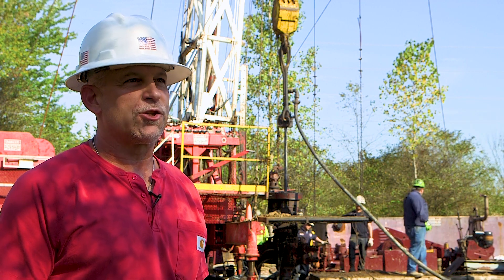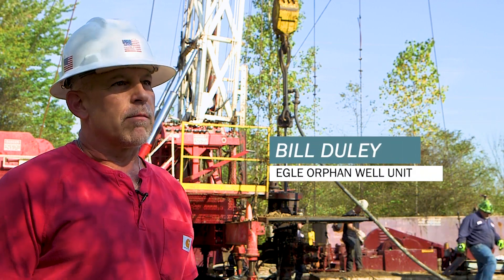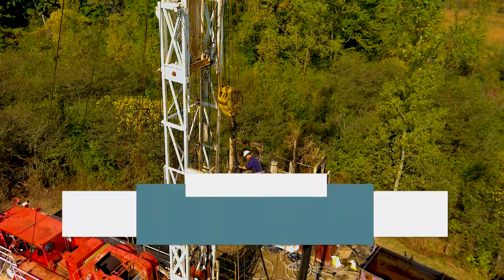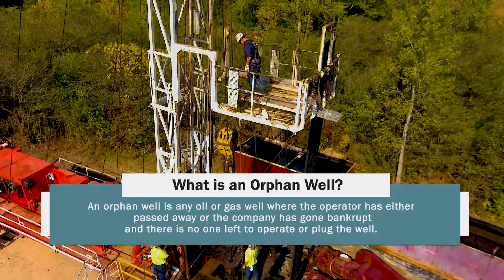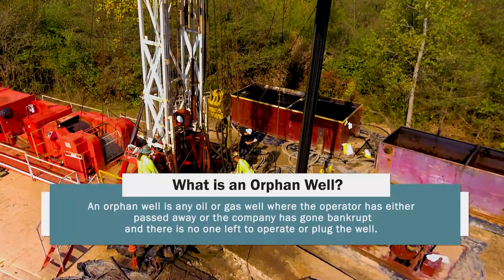My name is Bill Dooley and I'm a geologist with Eagle's Orphan Well Unit here in Michigan. My job is to oversee the plugging of oil and gas wells which have no viable owner. An orphan well is any oil or gas well where the operator is either deceased or the contractor has gone bankrupt and there's nobody left to operate or plug the well.